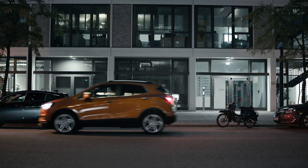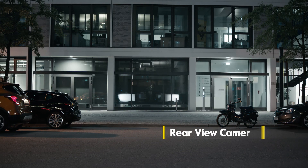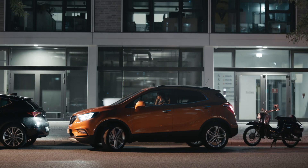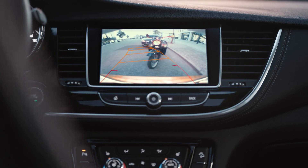The Mokka X even has eyes in the back for better safety when parking, whether it's day or night.